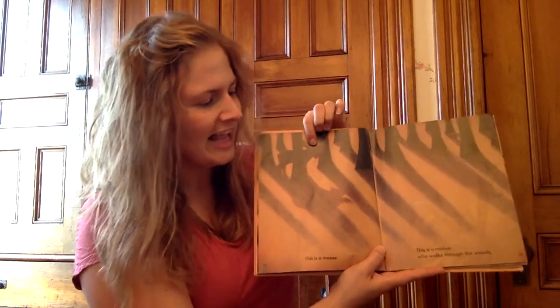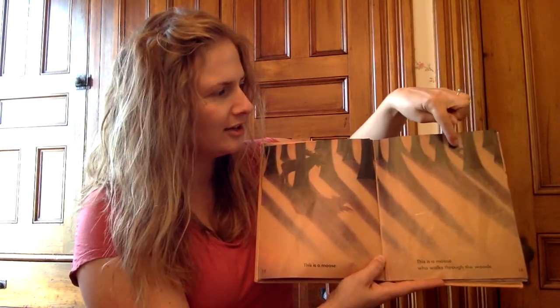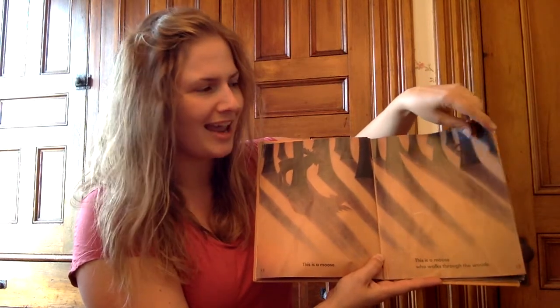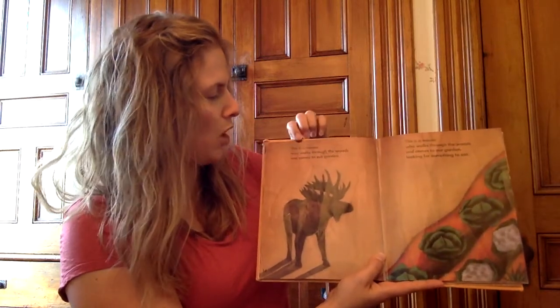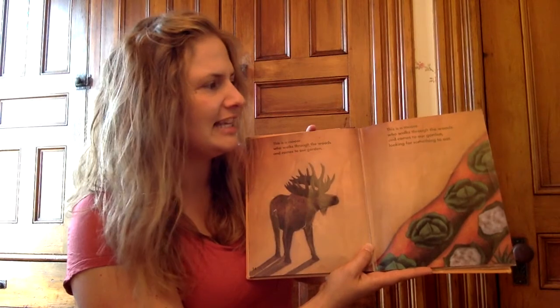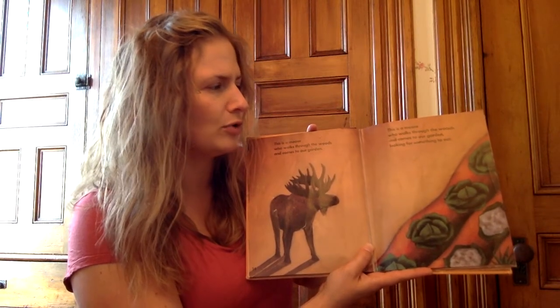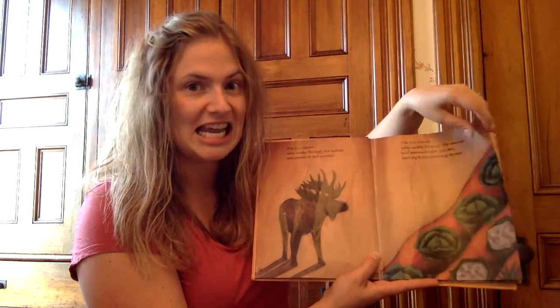This is a moose. This is a moose who walks through the woods and comes to our garden looking for something to eat.